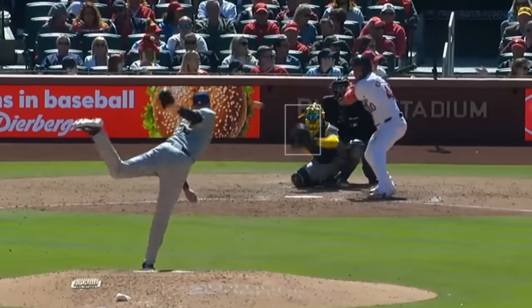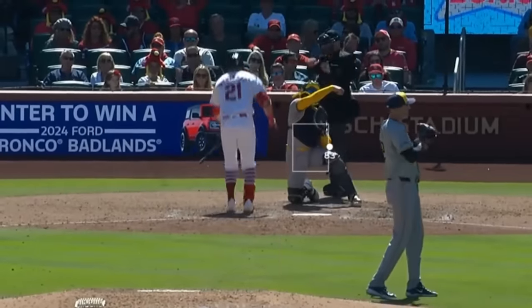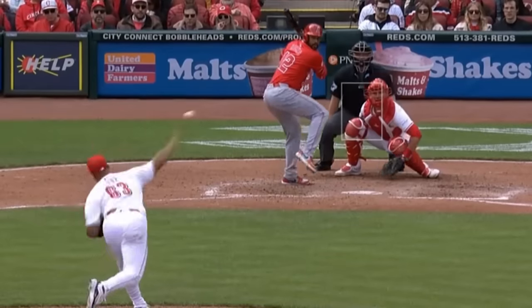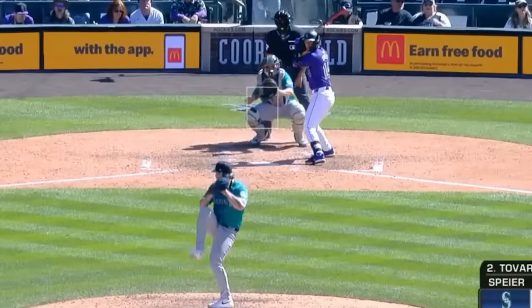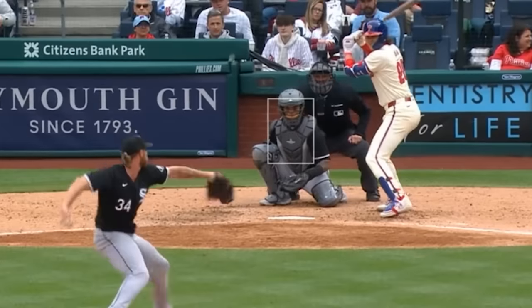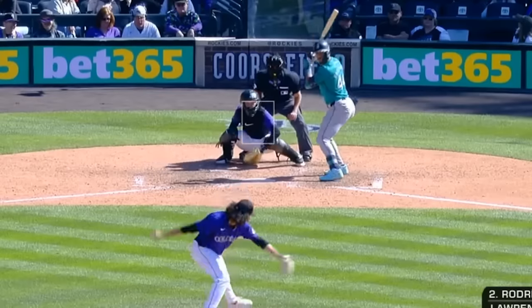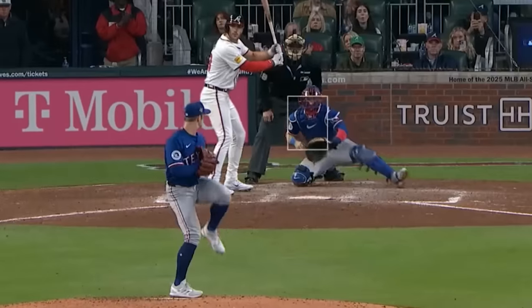Now onto my filthiest relievers: Brian Hudson was painting with both his sweeper and cutter. Aroldis Chapman had this filthy splitter. Fernando Cruz had this wicked splitter — he seems to be here every day. Gabe Spire had these wicked sliders. Michael Kopech had this gas and painted with 101. Justin Lawrence had these wicked sweepers. And David Robertson had this cutter.